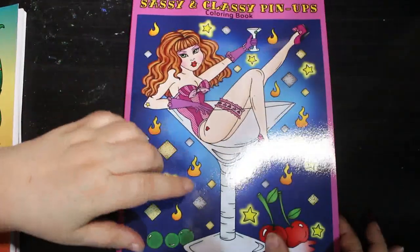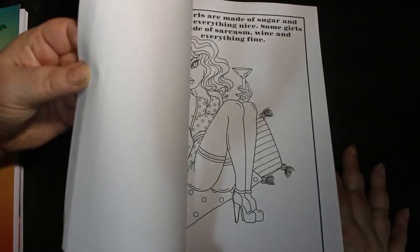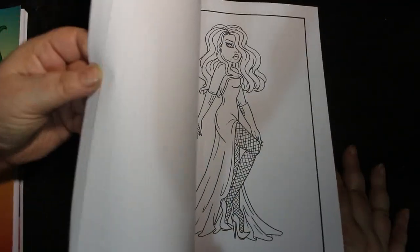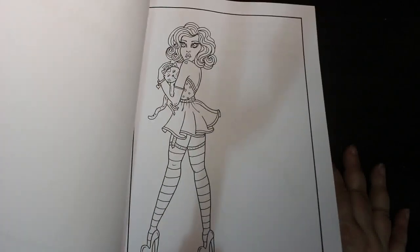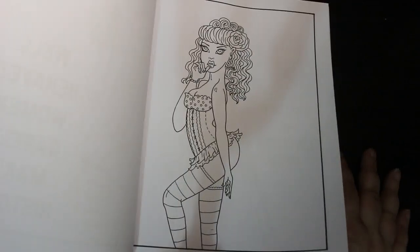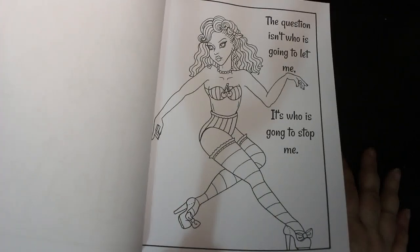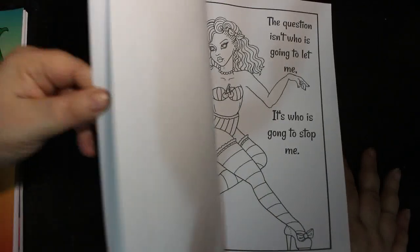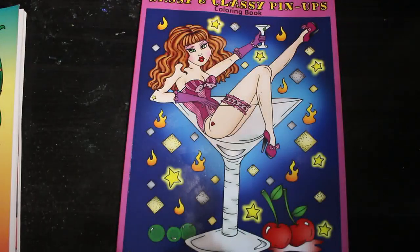And I got Sassy and Classy Pinups Colour in Books. I do like this sort of look — it's really thick. There are two of each: one with a saying in it and one without. I quite like both. I think they're brilliant. I'll have to colour in that one this month if I can.